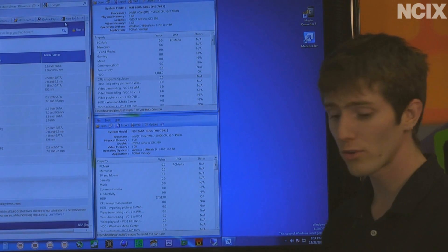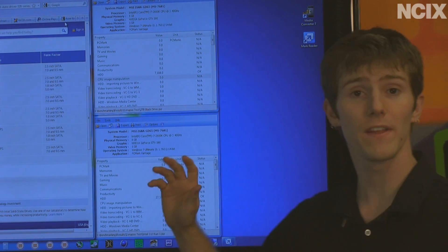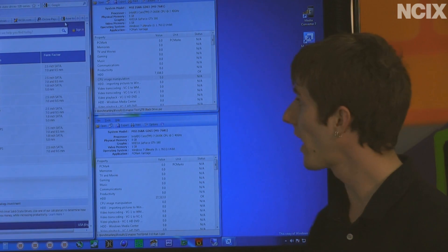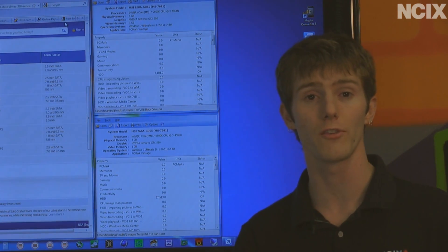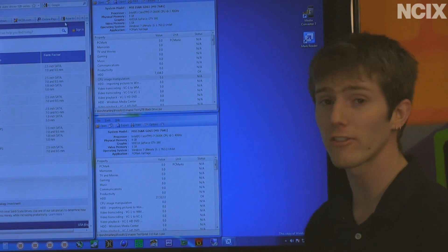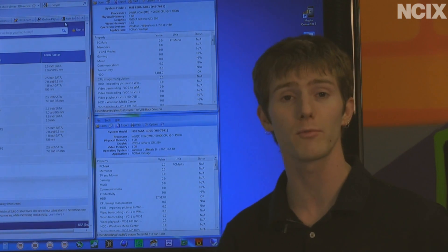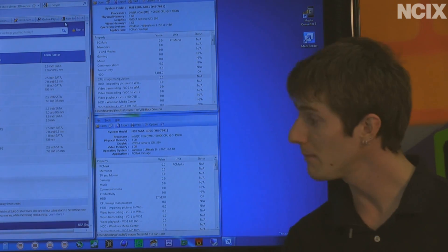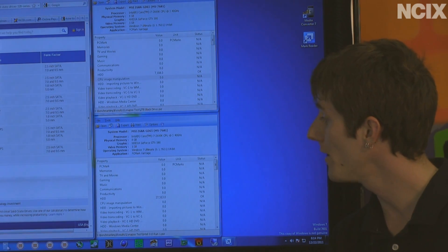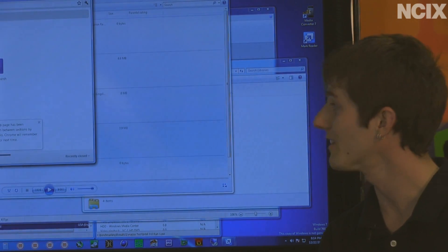How does that translate into real-world performance? It does. For example, with an SSD, it's not about the boot time in terms of when you see the desktop. An SSD versus a hard drive is the difference between seeing the desktop and waiting another minute while things load in the taskbar and the system becomes responsive, versus instantly being able to click on whatever you want and open up a bunch of apps as quickly as you can actually even click on them.